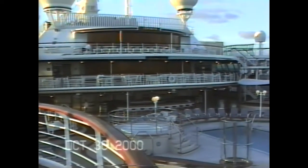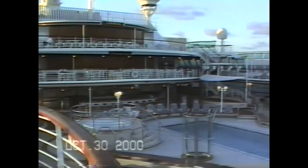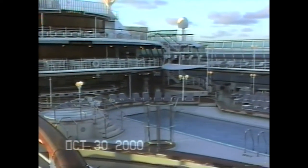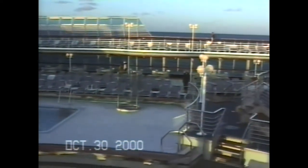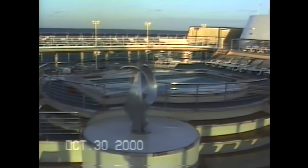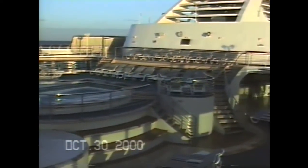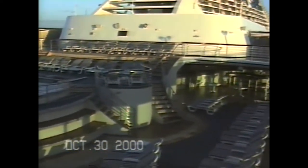Another view from the other side of the ship looking at the main pool area. Once again the main pool area, but further back you can see the three bars — three levels of bars. That turf in the pool. One of the pools. Another pool.